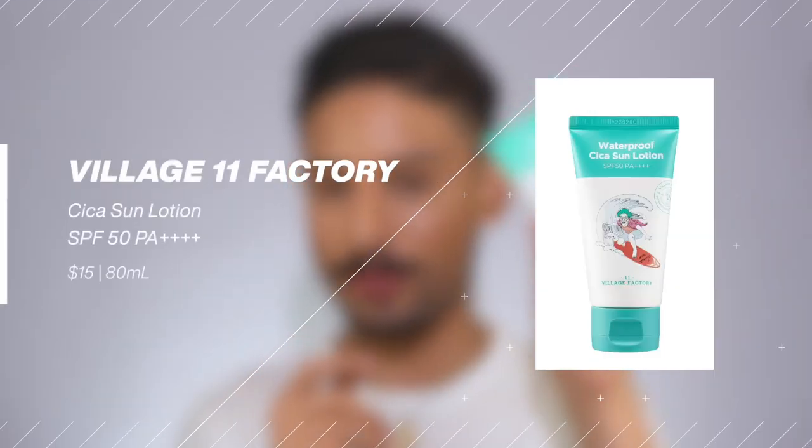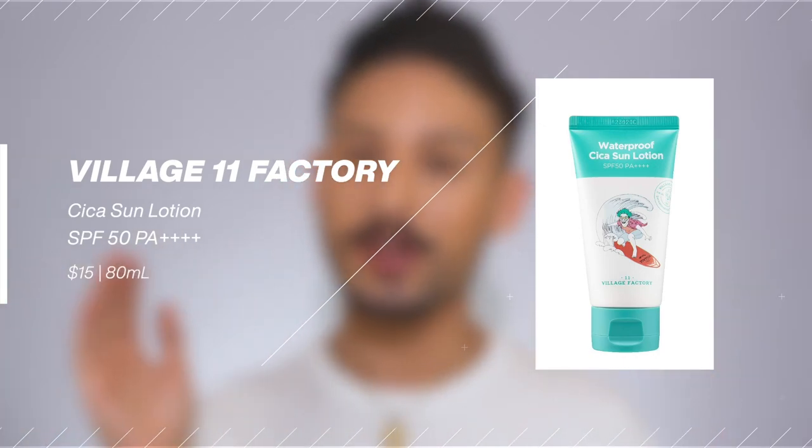Many moons ago I did a video talking about some sunscreens from a brand called Village 11 — Korean sunscreens that caught my eye on YesStyle because their packaging was really interesting and I'd never heard of the brand. They were really affordable. I bought the first three. In the last couple of weeks I uploaded a full Centella skincare body care routine and I actually mentioned a specific sunscreen in that video. I felt like I didn't give it a chance to really shine, so I wanted to give it its own dedicated review video.